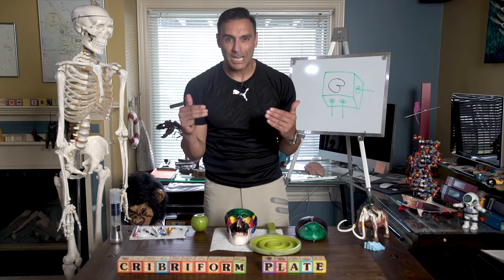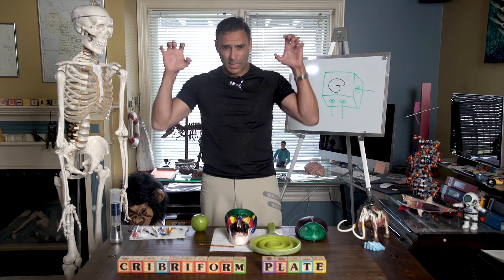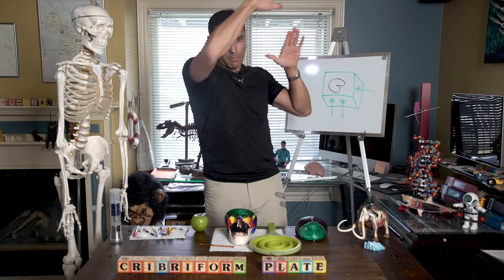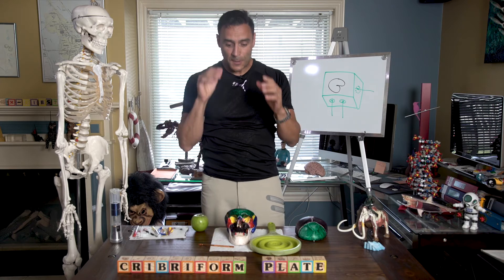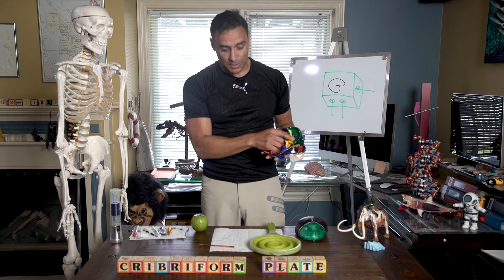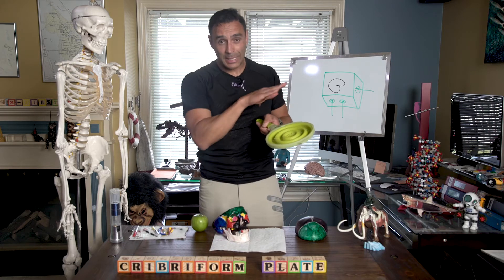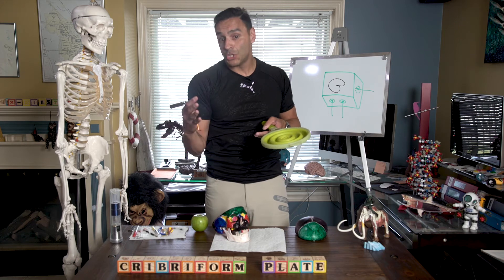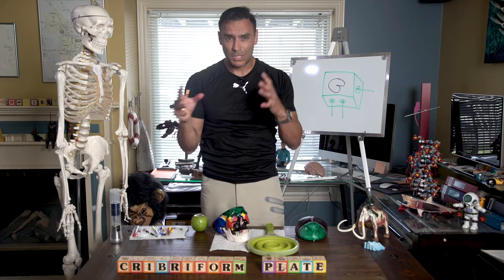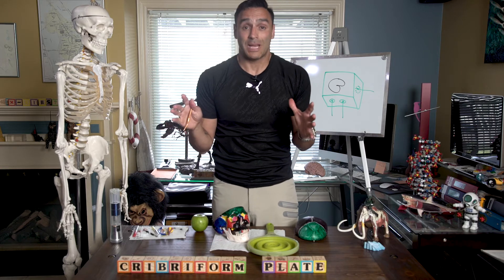I smashed my head really hard on the ground once — I was swinging into my friend's basement, holding onto a railing, and the railing broke off. I went bam, really hard onto my head. When you do that sort of thing, all those nerve fibers coming through the cribriform plate can actually get sheared or injured. That altered my sense of smell, which is just a bit off now as a result of that injury.